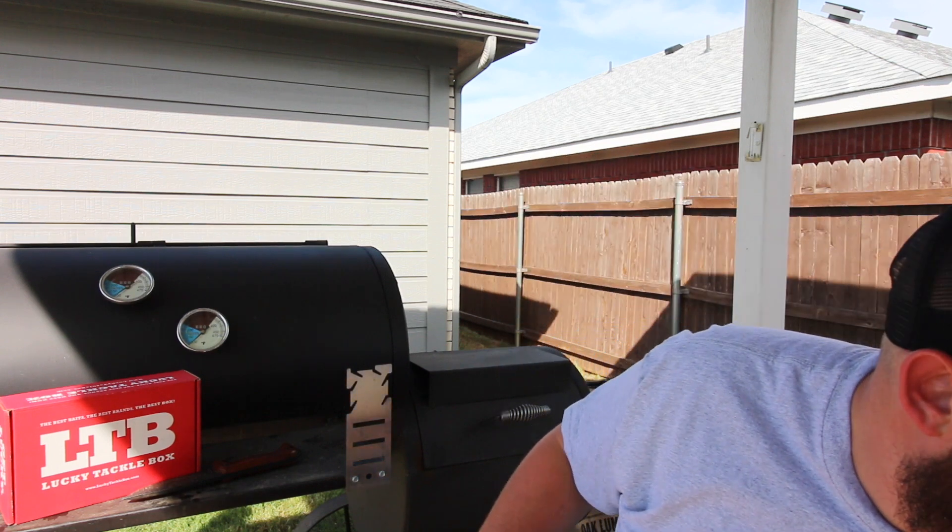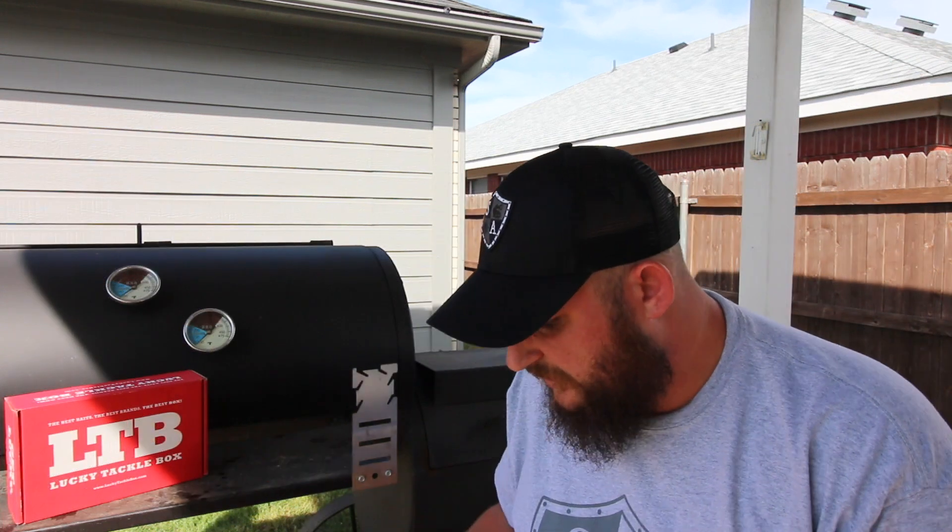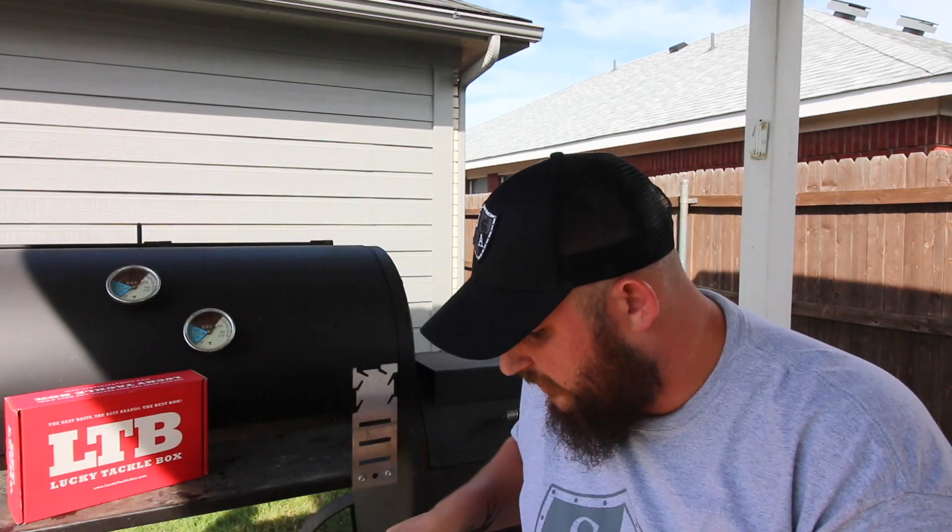Absolutely awesome guys — got to meet Travis. I know y'all have seen my other visit. I met Travis the other day and he is a super super awesome guy, just as much fun in person as he is in his videos.